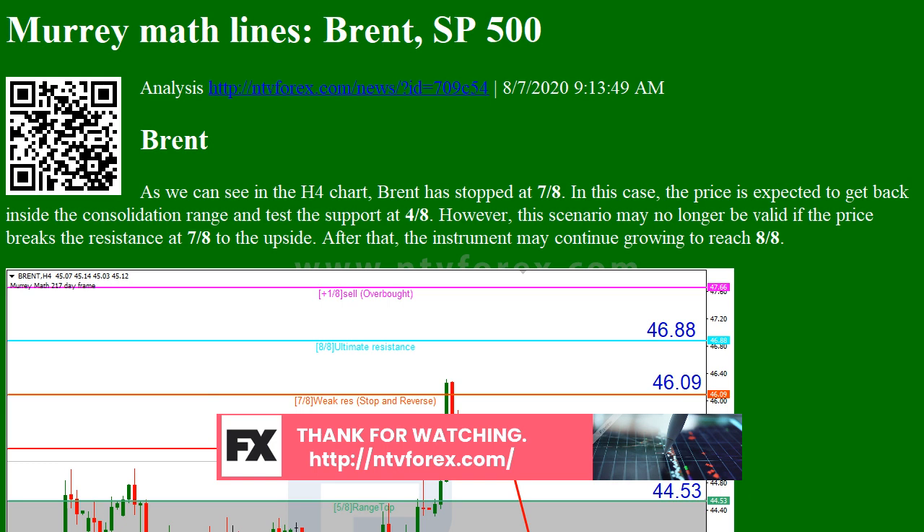However, this scenario may no longer be valid if the price breaks 3/8 to the upside. After that, the instrument may resume growing towards the resistance at 4/8.